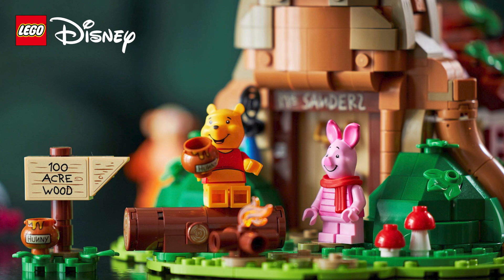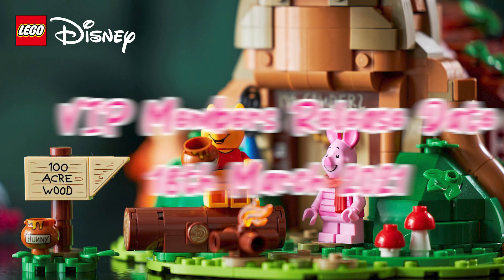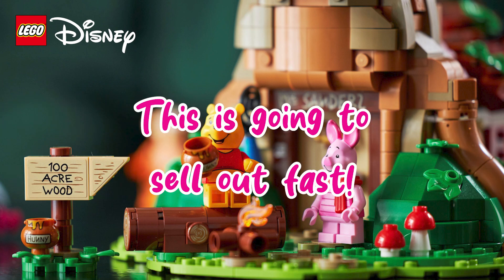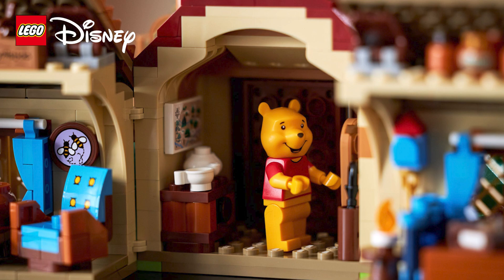So back to that all-important release date. For Lego VIP members, expect an early release date of the 18th of March — and get in there quick, folks. This is going to sell out fast. I, for one, will be sat waiting until that button turns from coming soon to add to cart on the stroke of midnight.